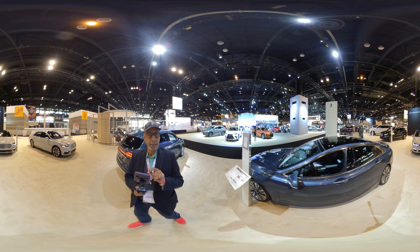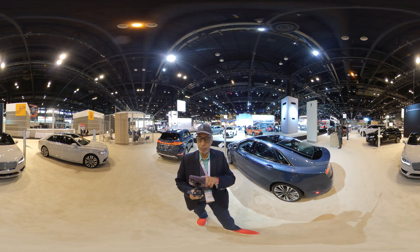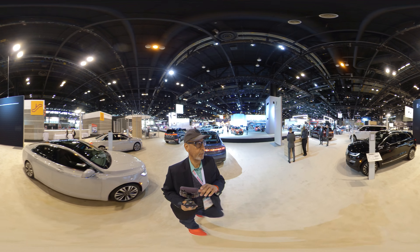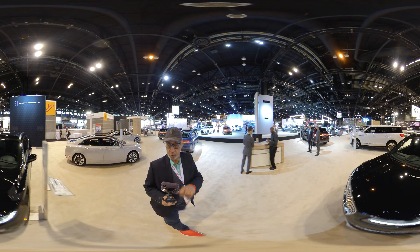Right here on screen is the MKZ. Now I want to get over to the new model, the Nautilus. It's in its own showcase area. I'll get over there in a minute, but let's just walk through the exhibit hall here for Lincoln at the Chicago Auto Show.